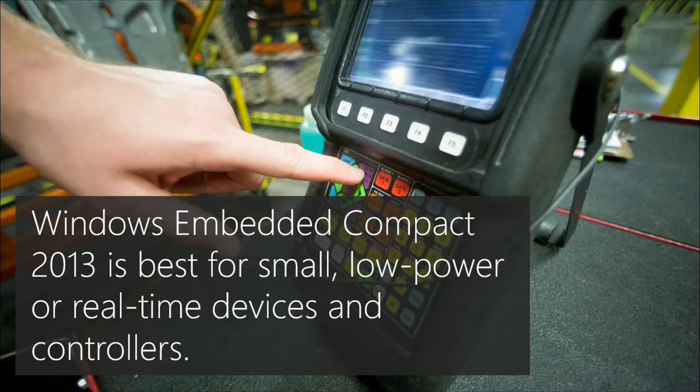The clinic had a big sign-in device actually running Windows CE — the precursor to Windows Embedded Compact — with a big WinForms app, pen input, and all that. Windows Embedded Compact is best if you're looking to create low-power, small, or real-time devices and controllers.